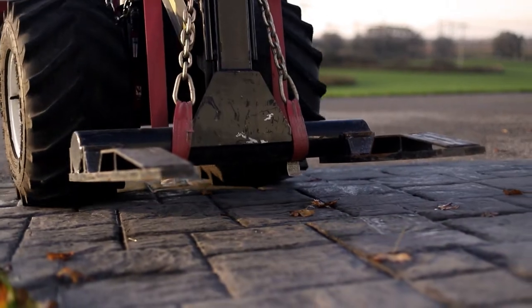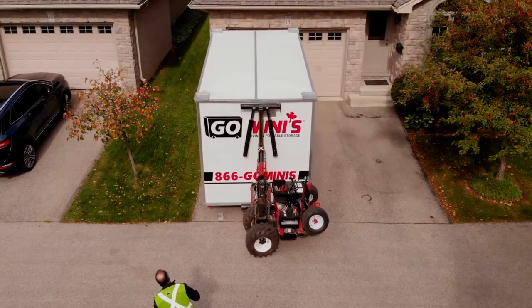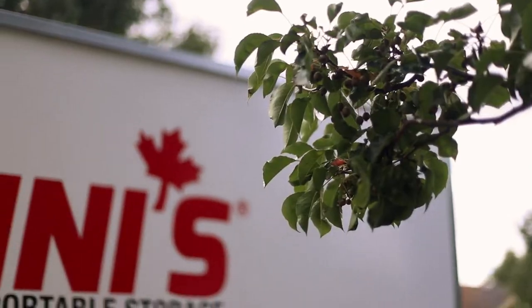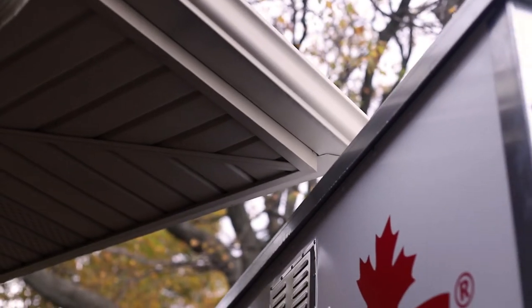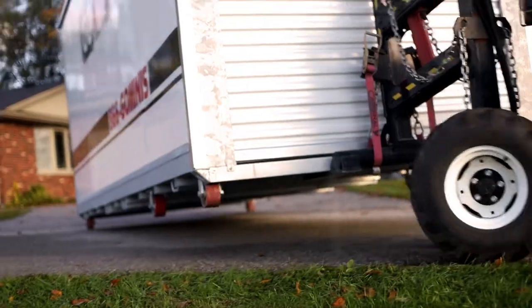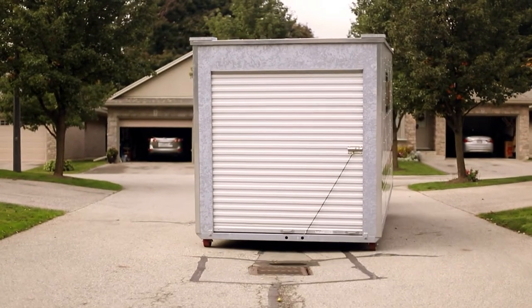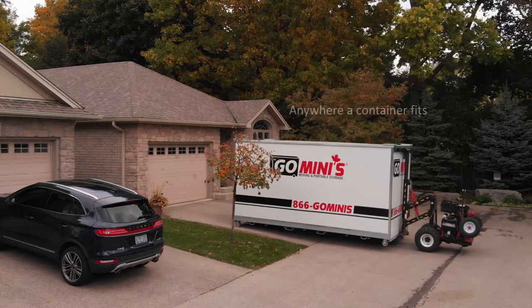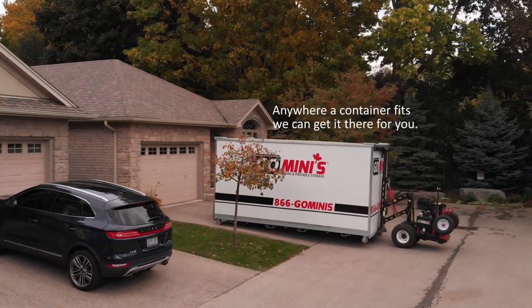This incredible system sets us apart from all other container providers, as the Mule lets us place containers in tight spaces where our competitors cannot. Have a narrow driveway or live in a townhouse or condominium? We have the solution. Our Mule delivery system means anywhere a container fits, we can get it there for you.